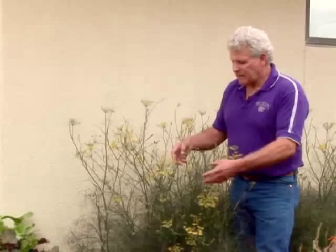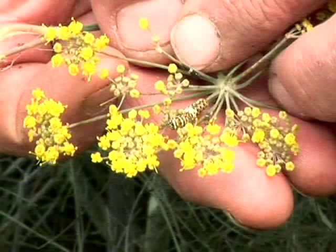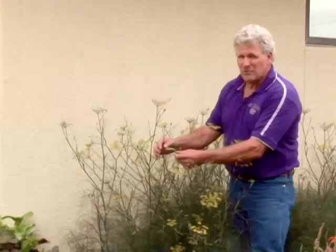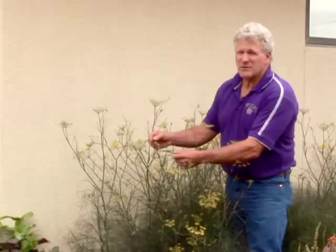Here is a great example of that caterpillar — the larva feeding on the plant — very colorful, striking, and it really raises the interest of young people when they come through and see that.